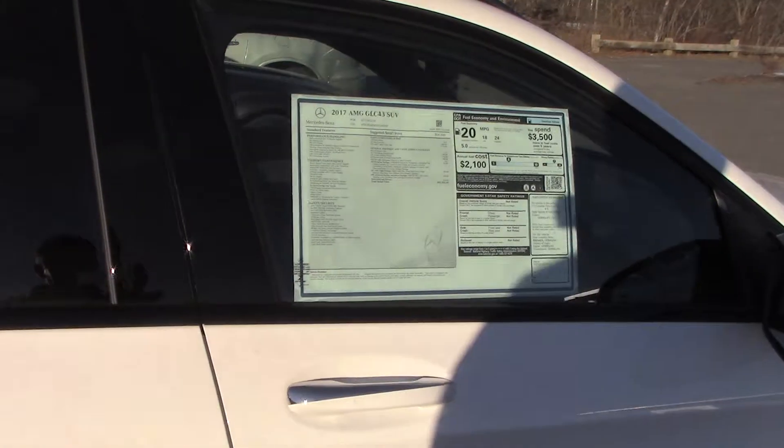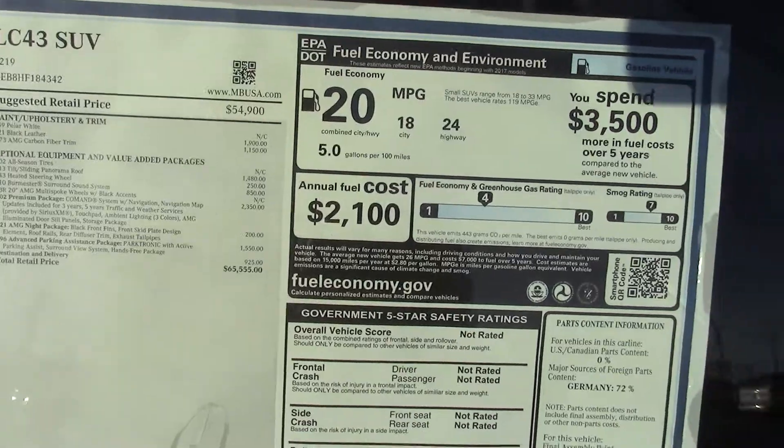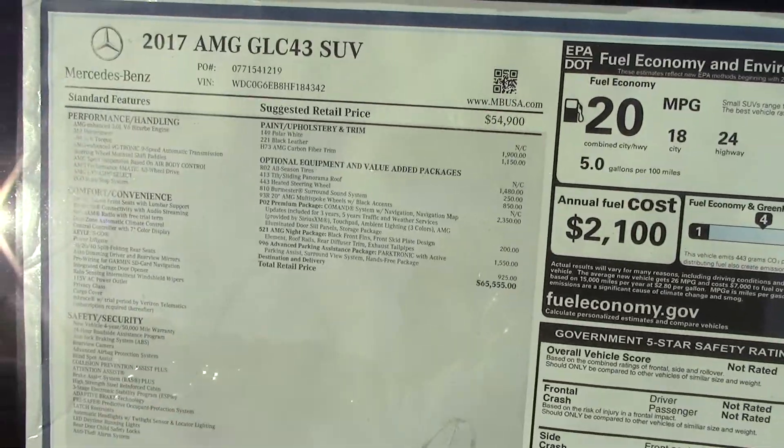I'll give you a quick peek again at the window sticker. I know you saw it before, but this will allow you to be able to read it pretty well with the bright sun on it.